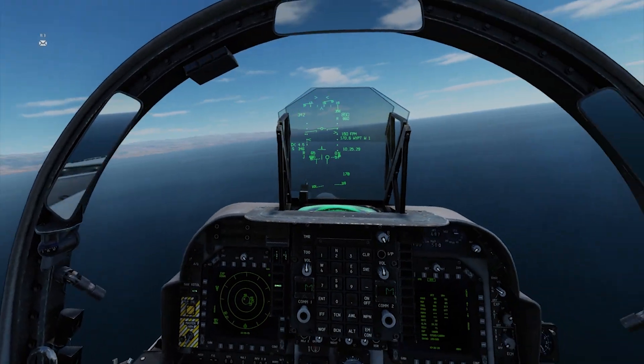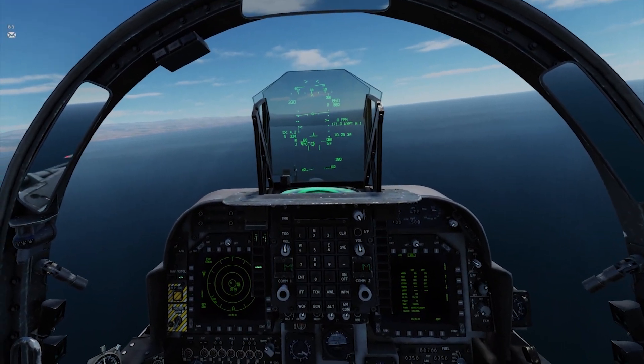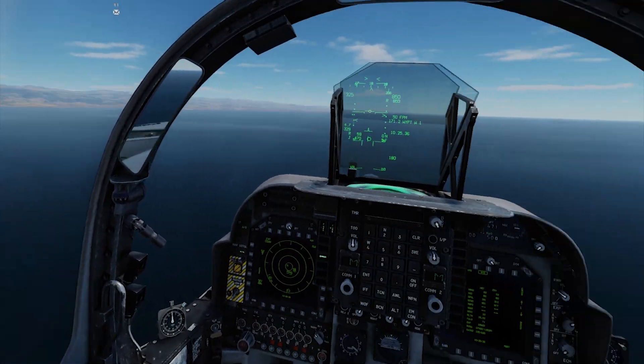850 feet — good enough. Good enough for government work. Don't let perfection get in the way of doing a good approach. Even in real life you have some leeway with altitude.